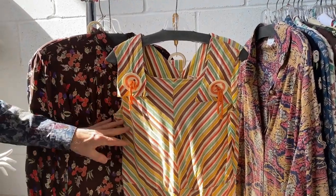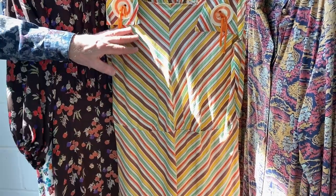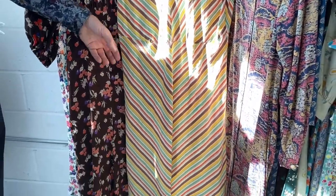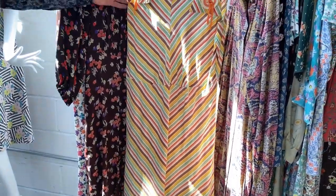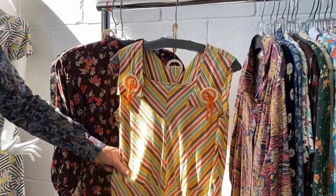Moving away from floral prints, this is a really wonderful 1930s cotton summer dress in a beautiful chevron of stripes that has been pieced together. Great little buttons with ties on the sides — this is perfect beach wear, and it still has its original belt too.